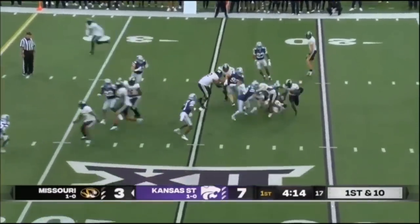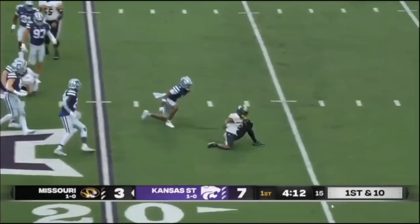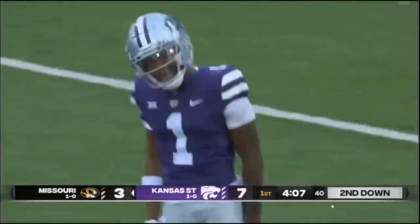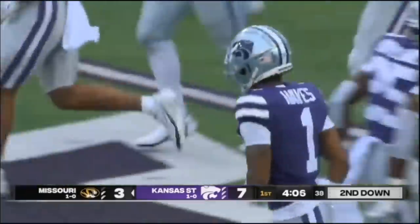Transferred in from Pittsburgh — all three of those guys transferring in. Good penetration by that defense. Mookie Cooper, the Ohio State transfer, has nowhere to go. Josh Hayes keeps making plays.